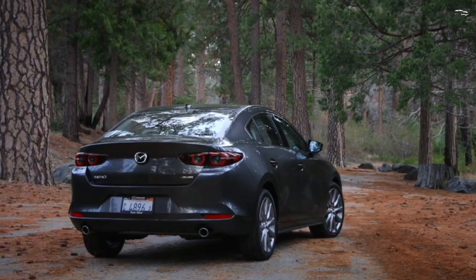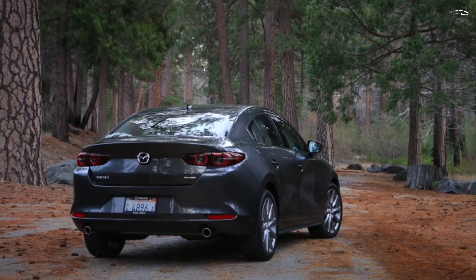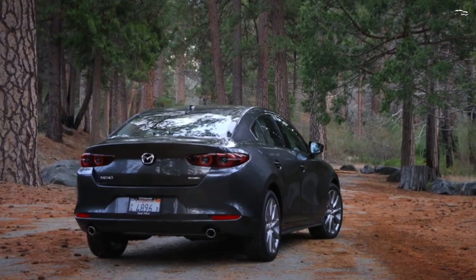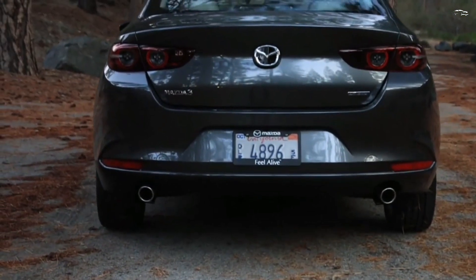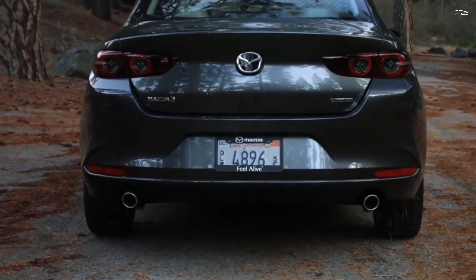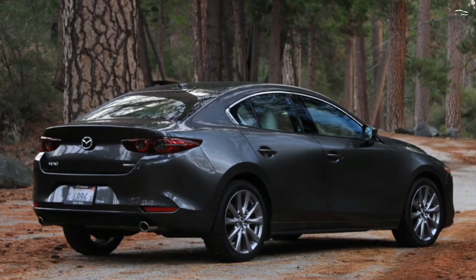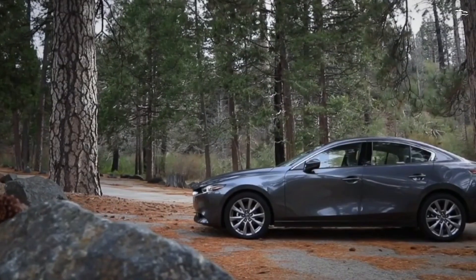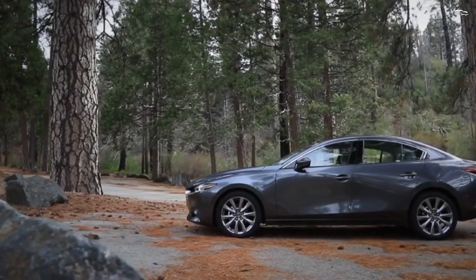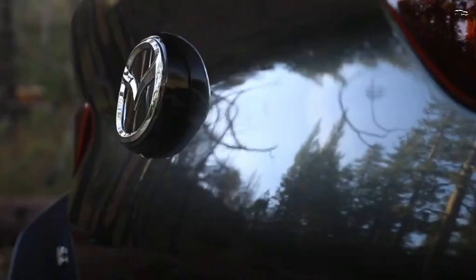Both the hatchback and sedan feel composed on straight and twisty roads and deliver a refined ride. We've praised the new Mazda 3 for retaining much of the fun-to-drive nature of the previous model. It has tight body control, natural-feeling steering, and a well-controlled ride that manages not to punish occupants when going over rough roads.